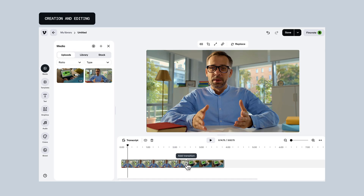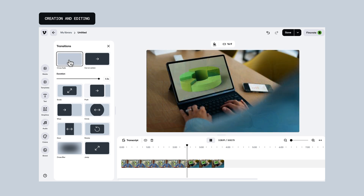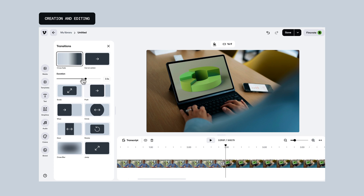Speaking of segways, we've also added video transitions of varying styles and durations between clips. This helps your brand videos, social content, and more look even more professional.